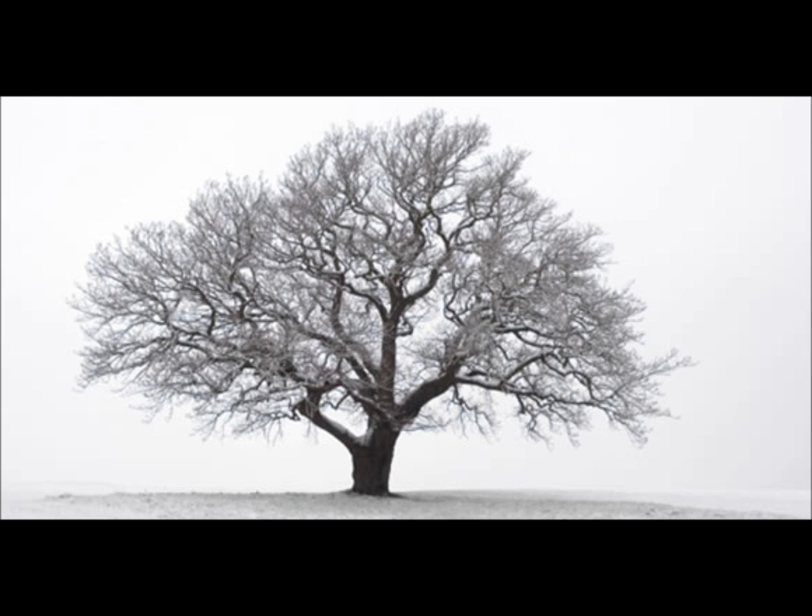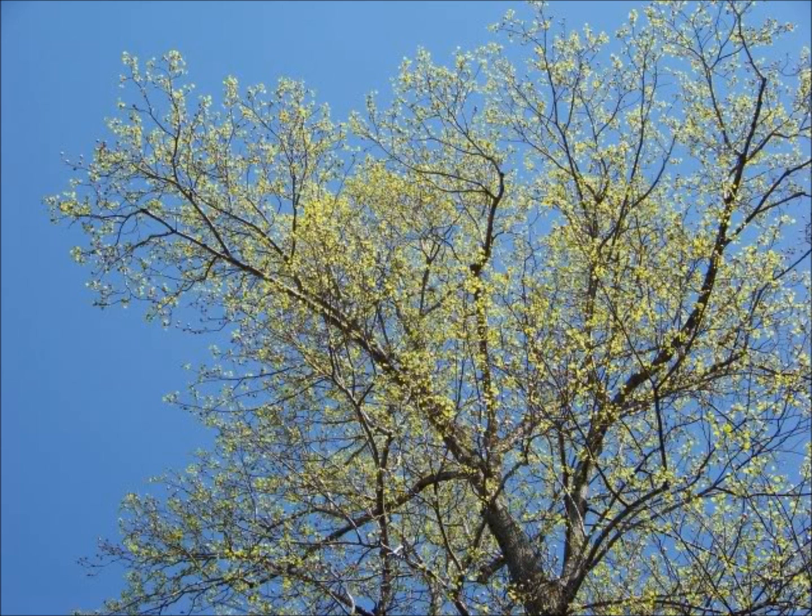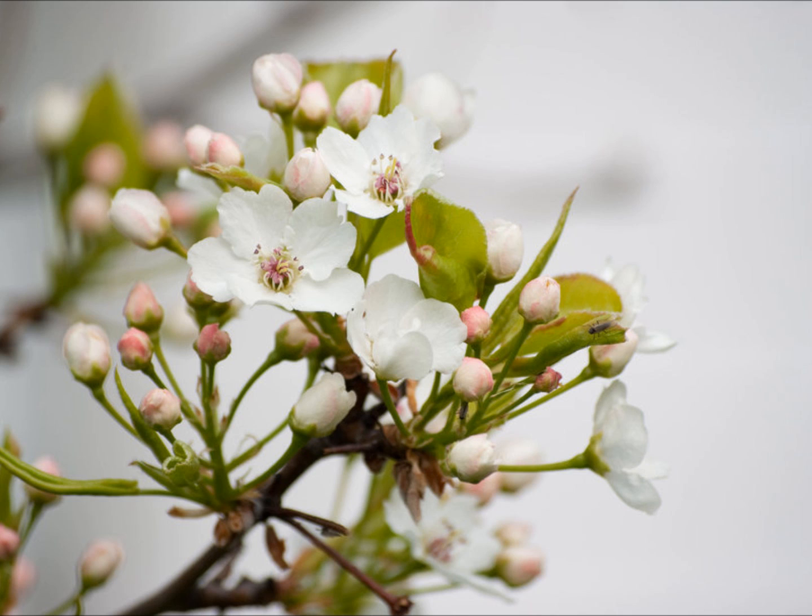In the winter, trees lose all of their leaves. This actually helps the trees to not use as much energy and stay alive during the cold winter. Some plants actually die during the winter because they can't get any food. When you see leaves starting to come back on trees, you know that spring is right around the bend. The tree begins making food again and this allows the tree to start growing leaves again. Flowers start to bloom and other plants start to sprout.